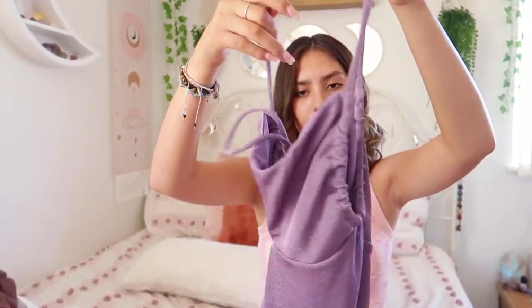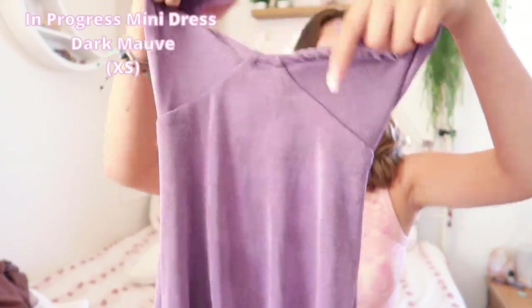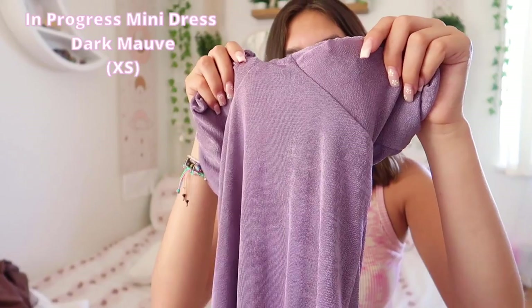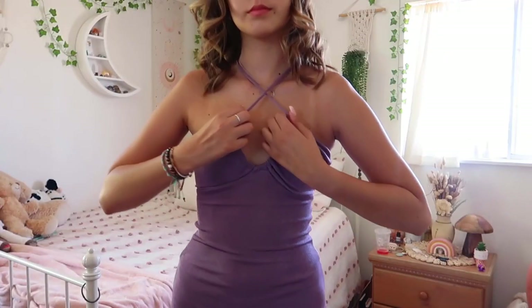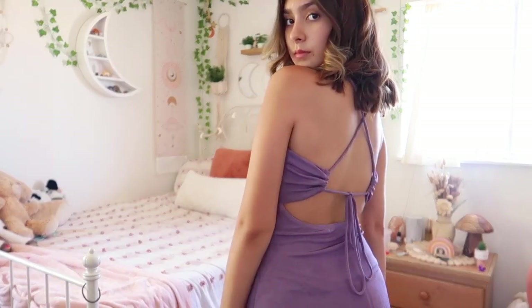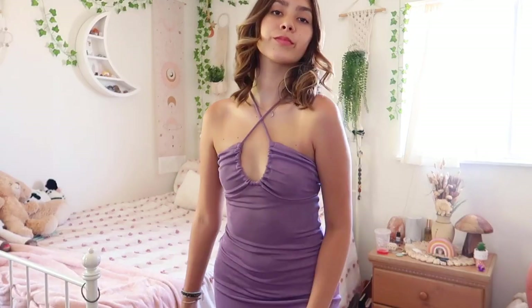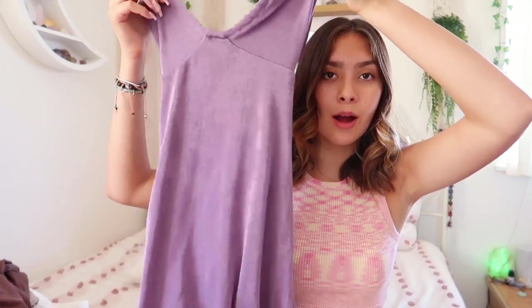The last item is this purple dress — it is so super cute. The material is really cool, I'm not even sure what it would be called. You can actually wear this dress two different ways: with the straps crisscrossed in the front, or just how it came. The back is beautiful — it has a little open back with a tie detail. I don't have a lot of purple things, so I'm really glad I got this one.